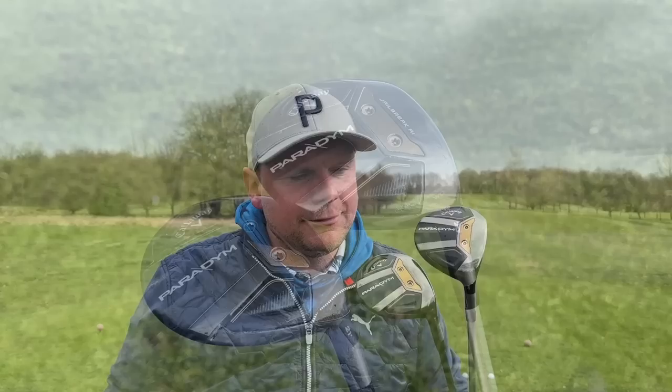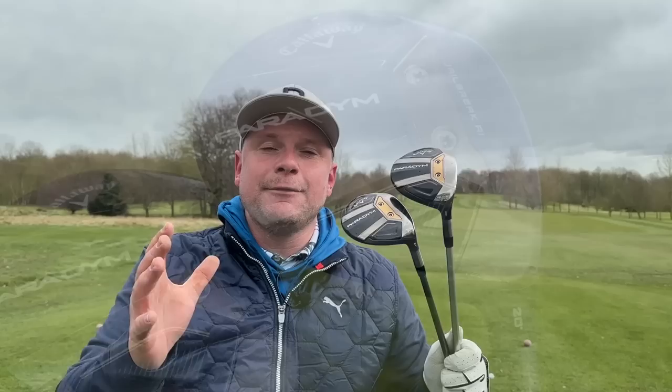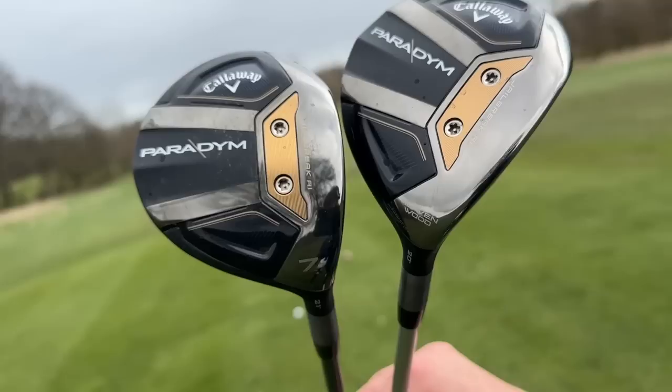Is one going to outperform the other? Is one going to be more forgiving than the other? And is one going to help you lower your handicap more than the other? Hi everyone, my name is James Robinson. Welcome to this YouTube channel. If you enjoy these videos, smash that subscribe button below and leave a like on this video.